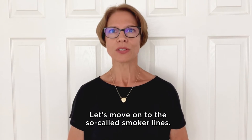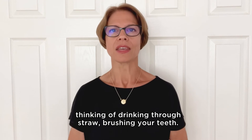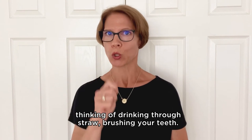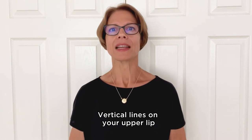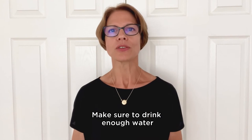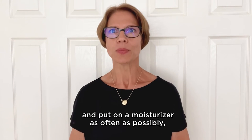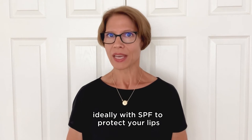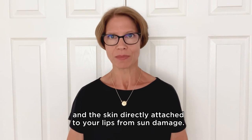Let's move on to the so-called smoker lines. You can develop smoker lines without smoking — think of drinking through a straw or brushing your teeth. These are bad facial habits. Vertical lines on your upper lip are also an indicator for dehydration. Make sure to drink enough water throughout the entire day and put on a moisturizer as often as possible, ideally with SPF, to protect your lips and the skin directly attached to your lips from sun damage.